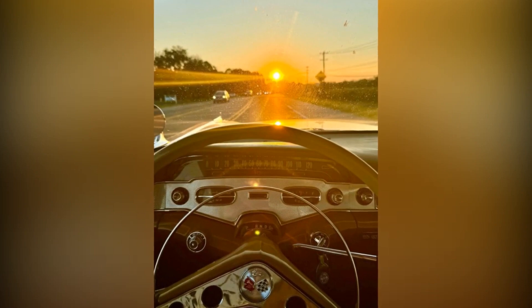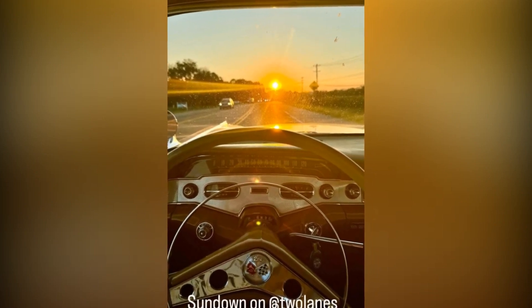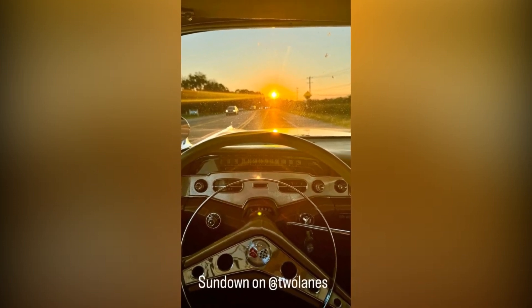Recently, Mike was spotted enjoying a leisurely drive in his stunning 1959 Chevrolet El Camino, a vintage gem valued at approximately $42,400. The reality star shared the moment with his followers on Instagram, posting a captivating photo with the caption, "Sundown on at Toilanes."